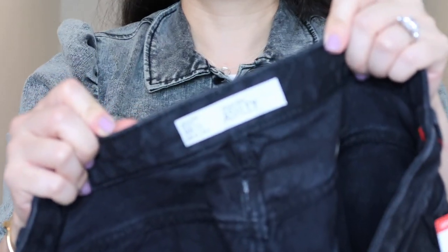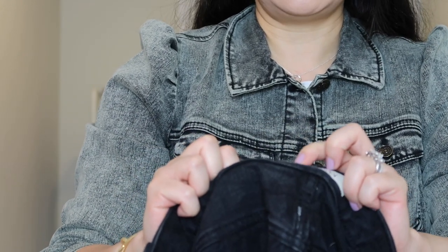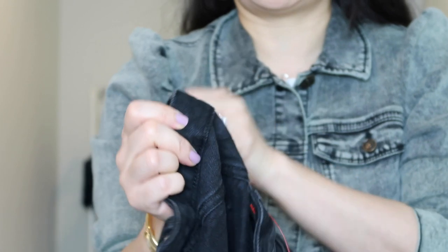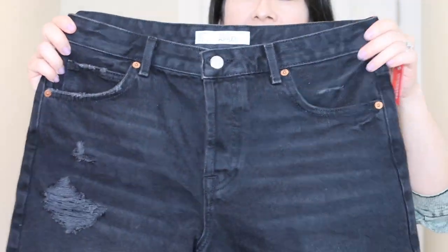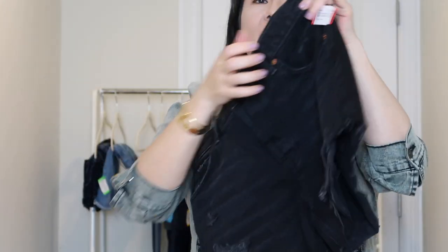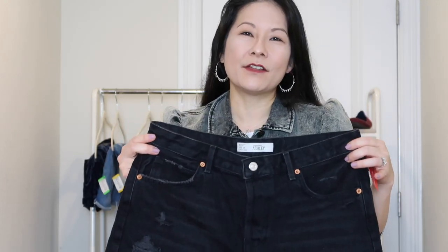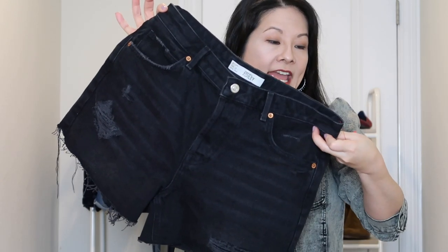I have a final pair of shorts from Topshop Moto. This is called the Ashley. Topshop sizing is UK sizing — it's a size 12, but as you can see on the label, that's actually a US size 8. Just be wary about listing Topshop items; on Poshmark you can list international sizing. This is a high-rise distressed pair of black cutoff shorts. I really love selling Topshop denim in particular — especially this Moto line — it sells really well. These were $5.19.